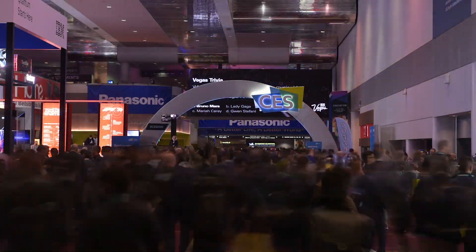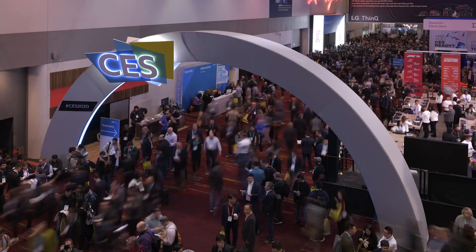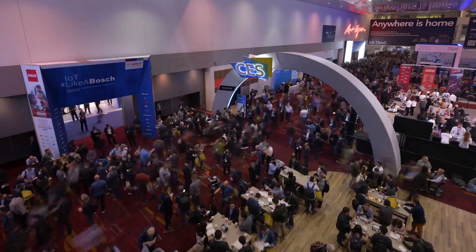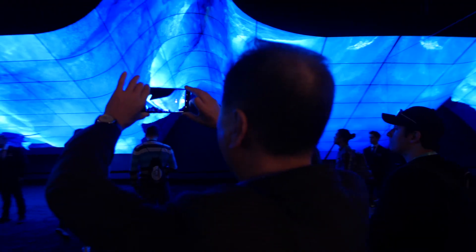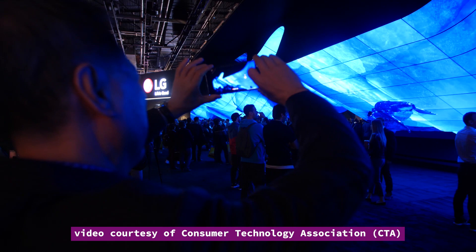The show is still known as the Consumer Electronics Show, and there is still more than enough cool gadgets and games for consumers, but the conference is also attracting big names in the professional engineering and manufacturing sectors. The blurring of the line is evident mostly in technologies targeting smart car developers.